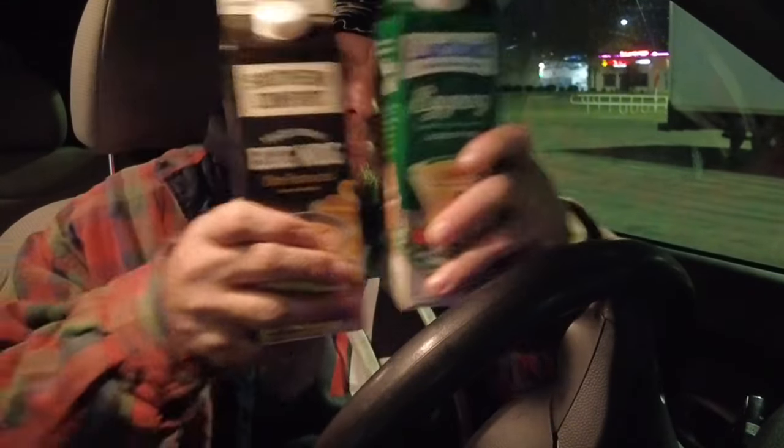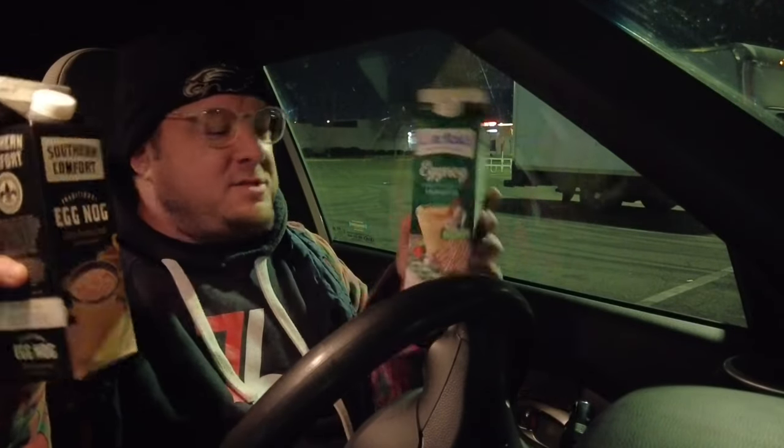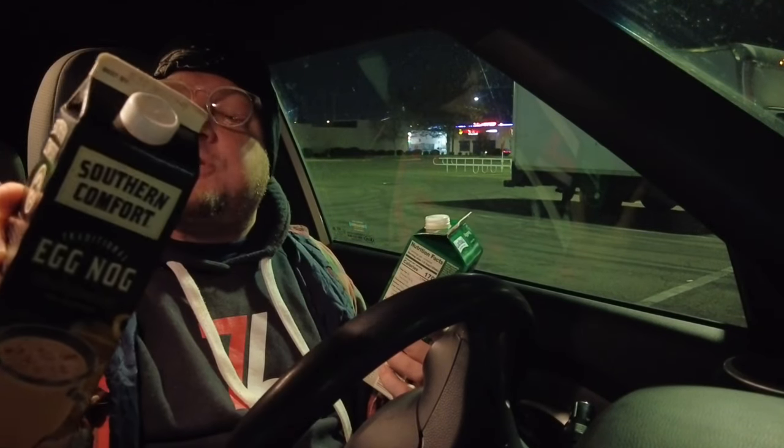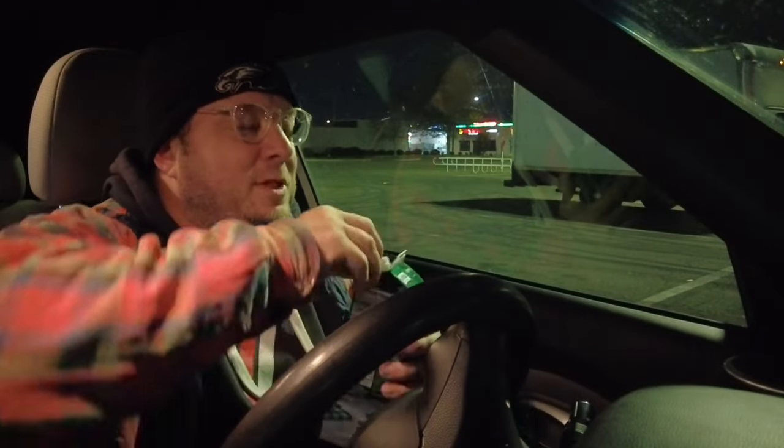I'm not really sure if it was an age-old question. I want to make sure this is a fair and balanced eggnog review, so we're going to go with Lactaid first. Each quart was $3.29. The expiration date on the Southern Comfort is December 21st, and this one is December 27th. So if you want to hold it for both holidays, Lactaid seems to be the way to go.